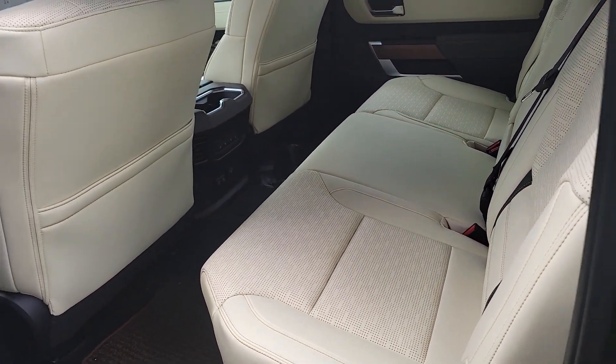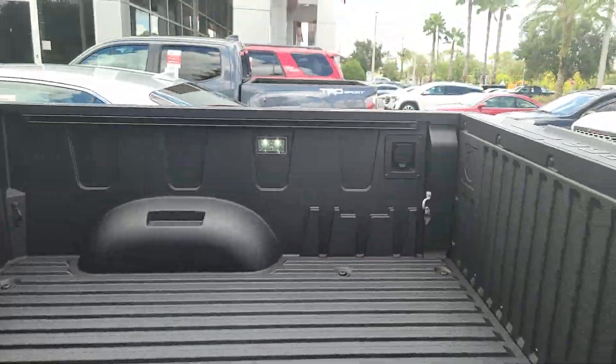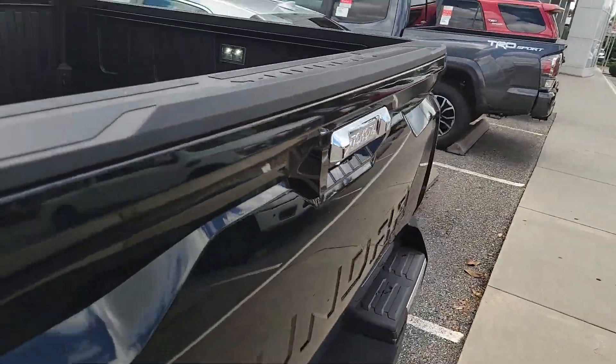So much room in the back — it's like first-class, serving caviar. Aluminum composite bed, and it looks like they did put a spray-on bed liner on top of that.